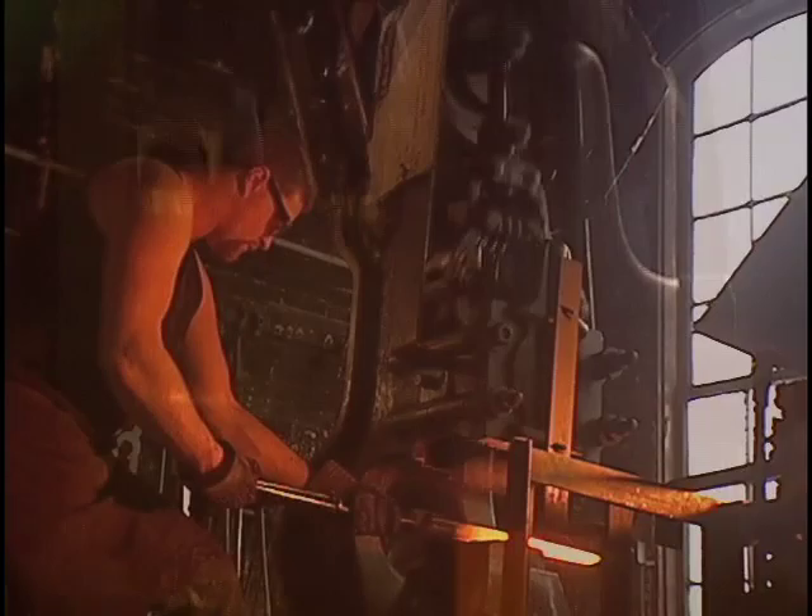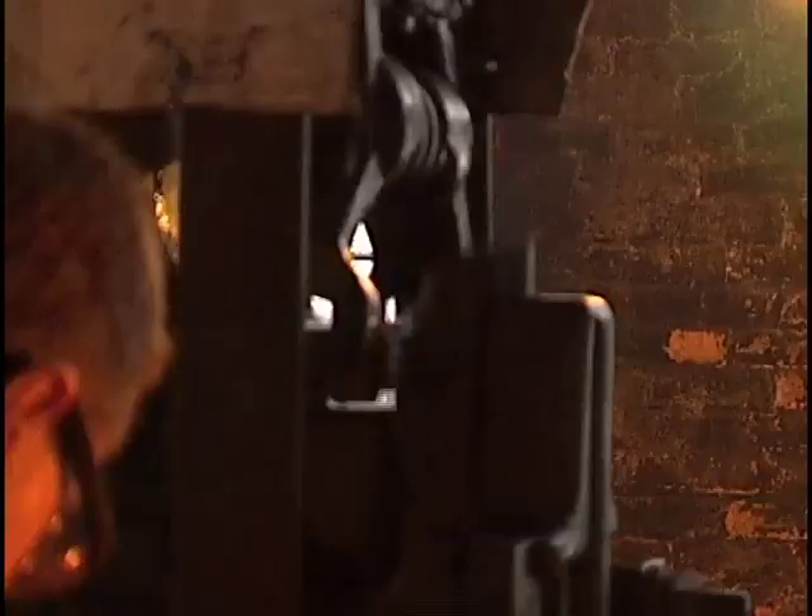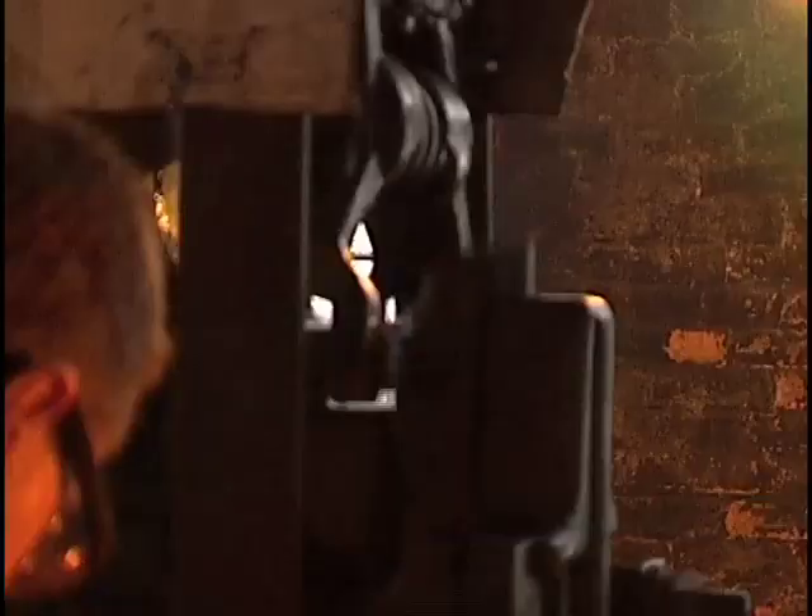We have some lathes — computer-controlled lathes that are brand new, incredibly accurate, down to the tenths of the thousandth of an inch. So if you compare those with a trip hammer, which was accurate to maybe plus or minus a quarter of an inch, it's pretty striking the difference between them.